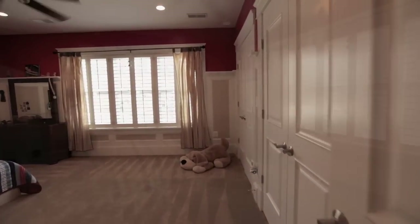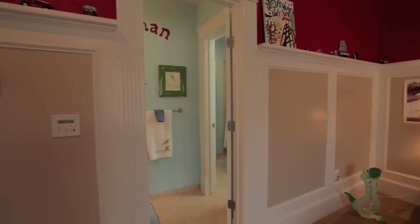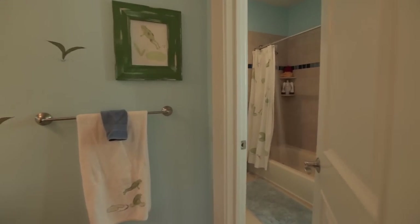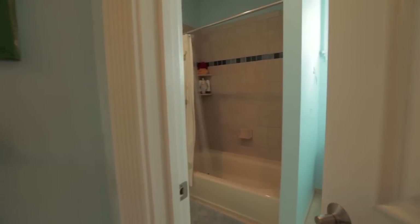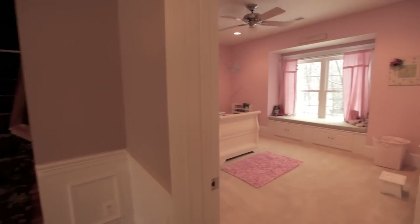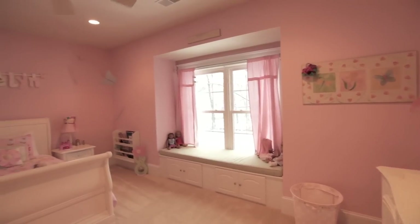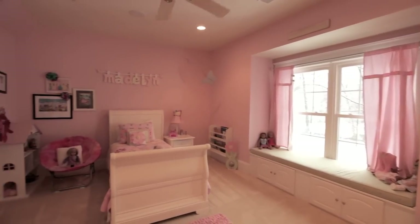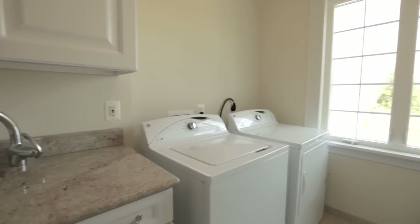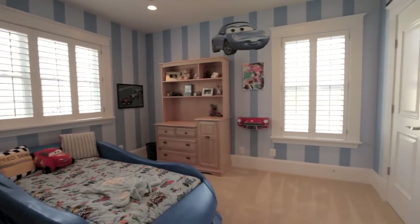A second bedroom features Wainscoting and a double closet with built-in organizers. A Jack and Jill bathroom connects this room to another well-proportioned room featuring a classic window seat with storage. The laundry room offers substantial storage cabinets and granite counters with a sink. An additional bedroom and bath complete this level.